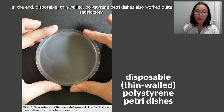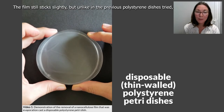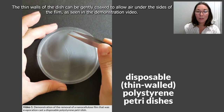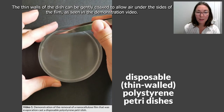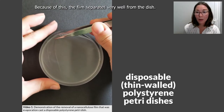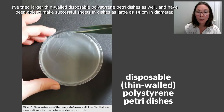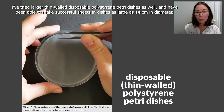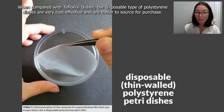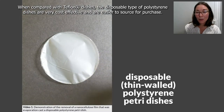In the end, disposable thin-walled polystyrene petri dishes also worked quite satisfactorily. The film still sticks slightly, but unlike in the previous polystyrene dishes tried, the thin walls of the dish can be gently coaxed to allow air under the sides of the film, as seen in the demonstration video. Because of this, the film separates very well from the dish. I have been able to make successful sheets in dishes as large as 14 cm in diameter. Compared with Teflon dishes, the disposable polystyrene dishes are very cost-effective and easier to source.